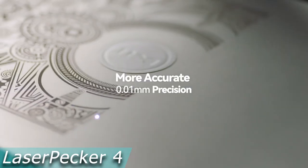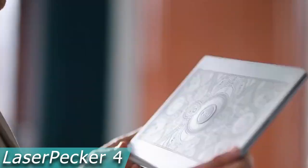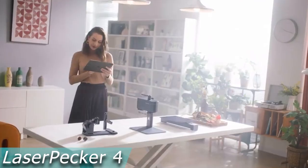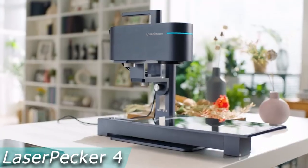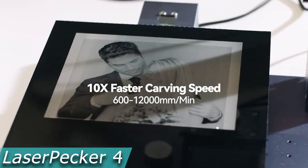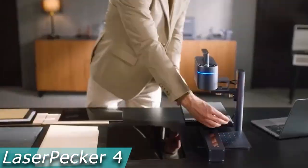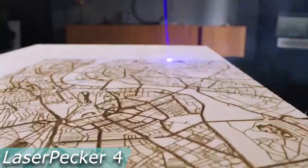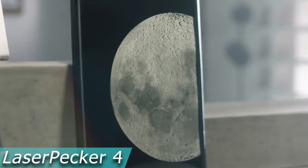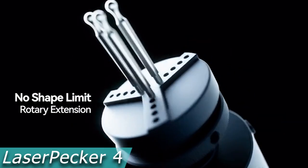Three movable jaw attachments on the rotary expansion of the LaserPaker 4 support engraving objects with small diameters. It can effortlessly spin and engrave spherical, cylindrical, or other types of materials. Small business operators have always favored LaserPaker engravers, and operations are specifically designed for mass production with the LP4. The improved hardware and software enable users to place several objects simultaneously and perform repeated engraving in a one-key operation, increasing the efficiency of mass manufacturing. The price is roughly $1,300.